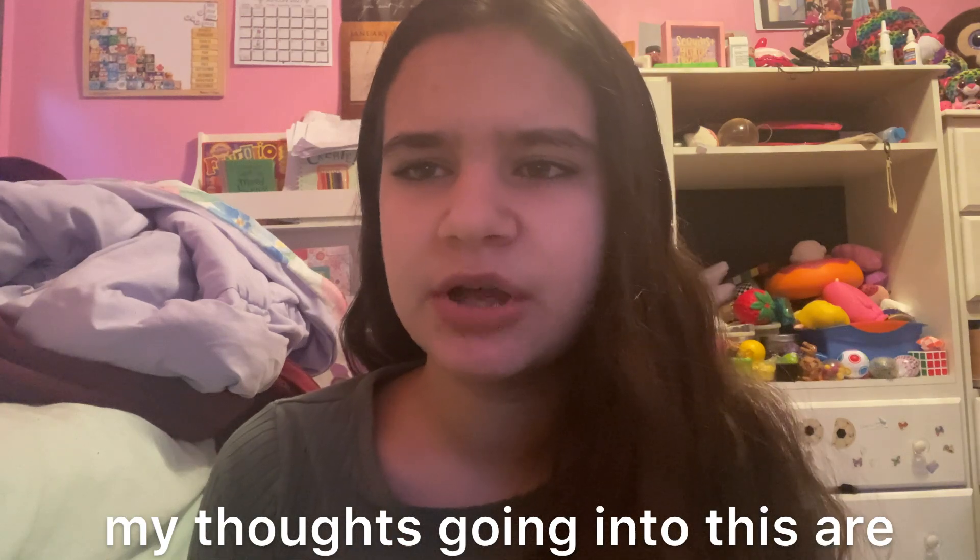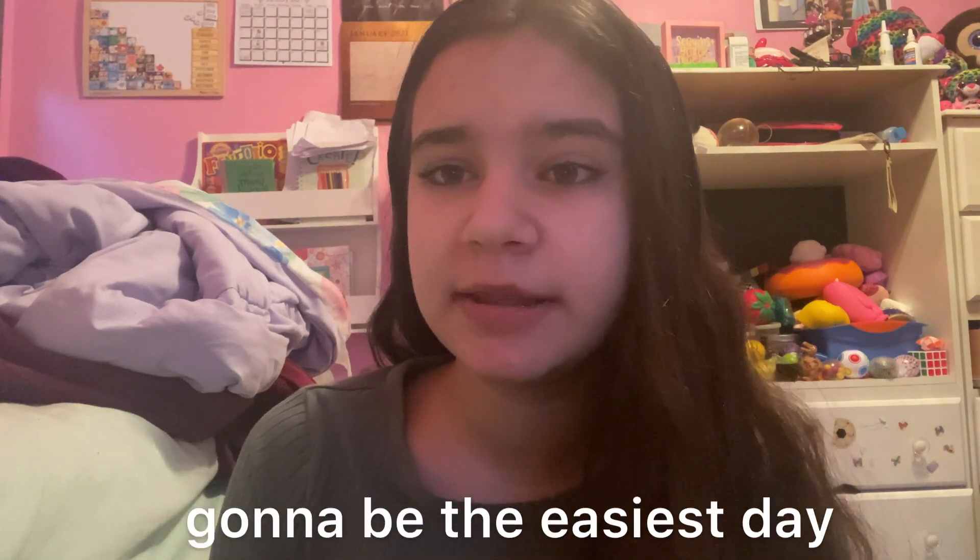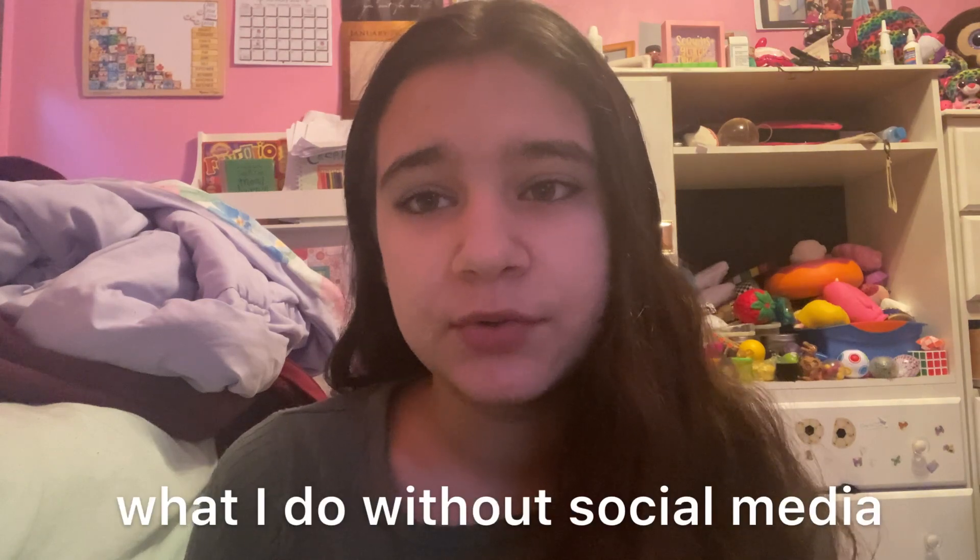Hi guys, so it is Monday, day one of this challenge. My thoughts going into this are that today is probably going to be the easiest day, just because it's Monday and it's a school day. I have in-person school today, although it is a half day because there's a storm later. I feel like today will probably be the easiest just because it's the first day. I'm going to try to film and vlog a little bit of what I do without social media, and I'm planning on doing little updates at the end of each day.